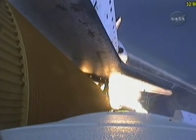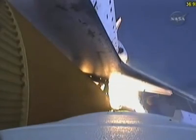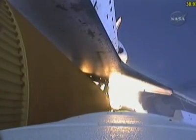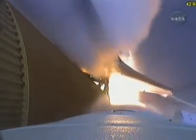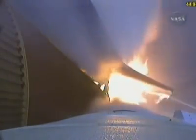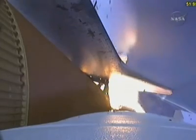Flying at 400 miles per hour, one mile in altitude and seven miles downrange already from the Kennedy Space Center. Endeavour's engines were throttling down as the orbiter passes through the area of maximum pressure on the vehicle, now 50 seconds into the flight.